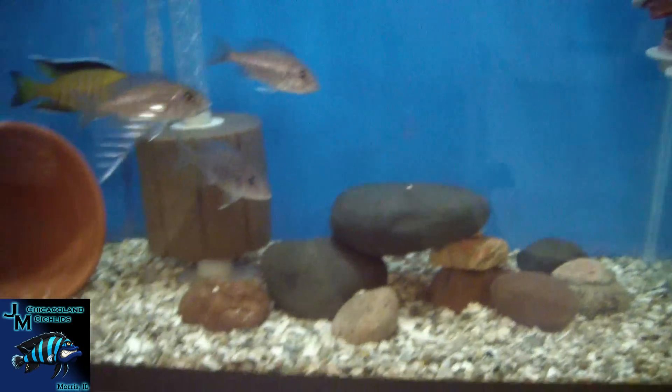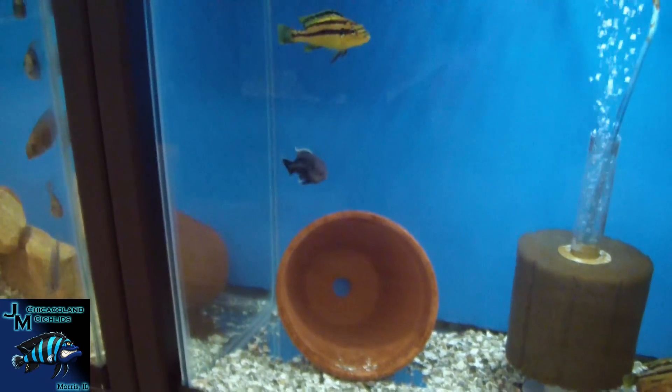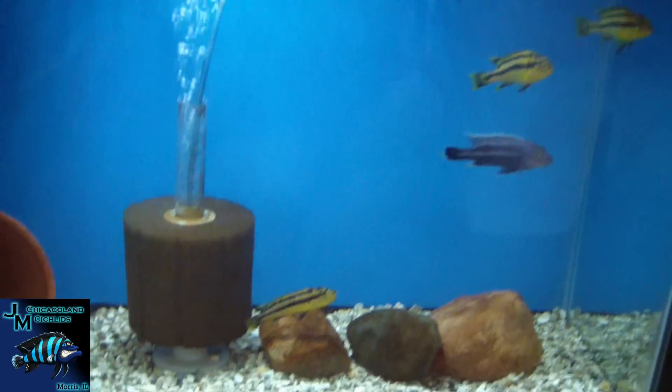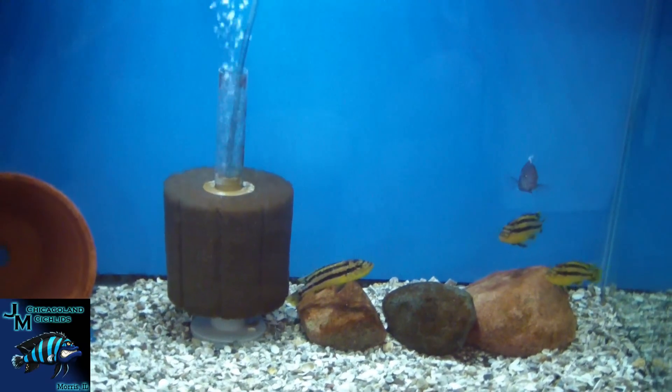Here are some of our DIY egg tumblers — a couple of them in action right there. Hey, Mr. Chipockeys is out! We've got a very nice group of chipockeys here — that's the male and there are the three females. That female is holding right there. Very nice and boonah.